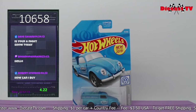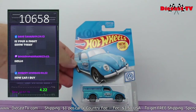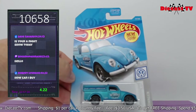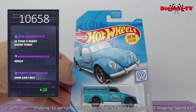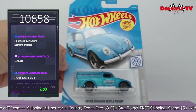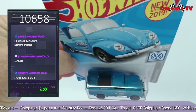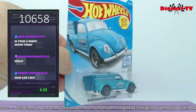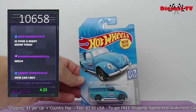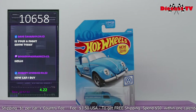Here we have another beautiful design — Hot Wheels Volkswagen, out of this series, number nine out of ten. It says Hot Wheels Tire Shop on the side. These trucks were actually rear engine, so those little slots on the side are the cooling vents for the engine. It's got a little spare tire toolbox in the back. If you'd like this one, type in 10658.